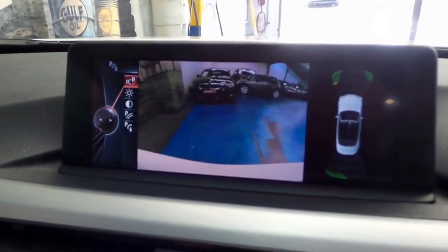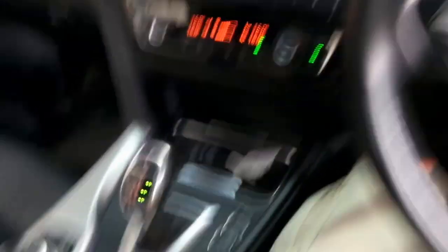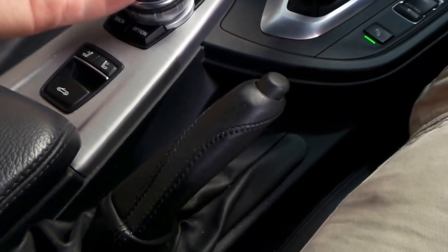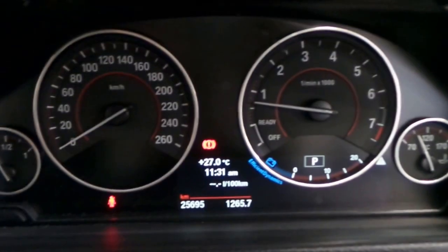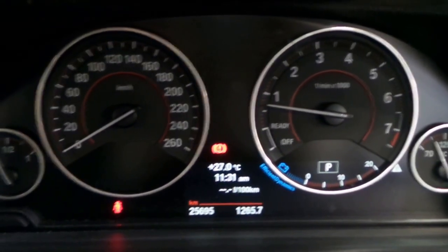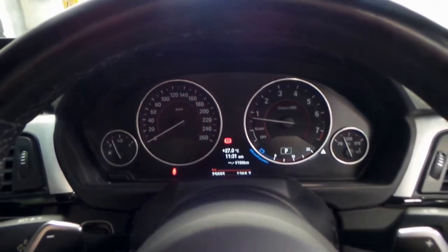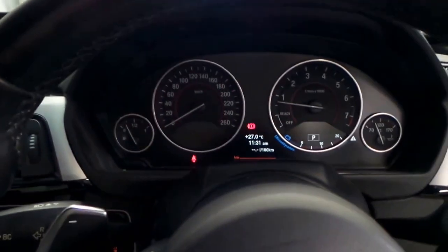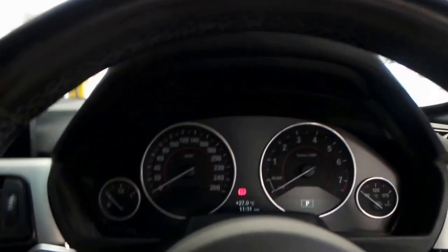Reverse camera there as well — a nice feature, very handy to use. We've got proximity sensors on this side of the screen too. Again, a conventional handbrake, which is refreshing. This does your air scarf, as you can see in the back of the seat — so when the top's down on a cold day, you can blow warm air on the back of your neck. On the odometer we've got 25,695 original kilometres. Apologies for the plane going overhead — we are located pretty close to Sydney Airport, about an 8 to 10 minute drive depending on traffic.